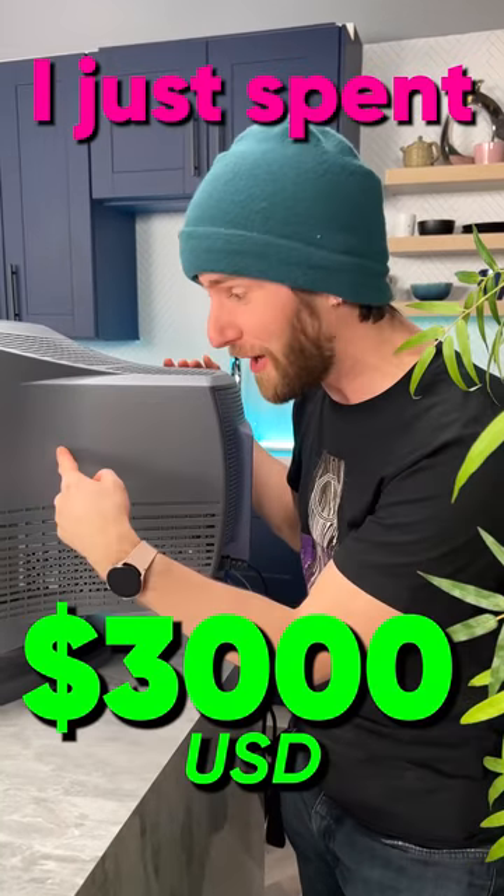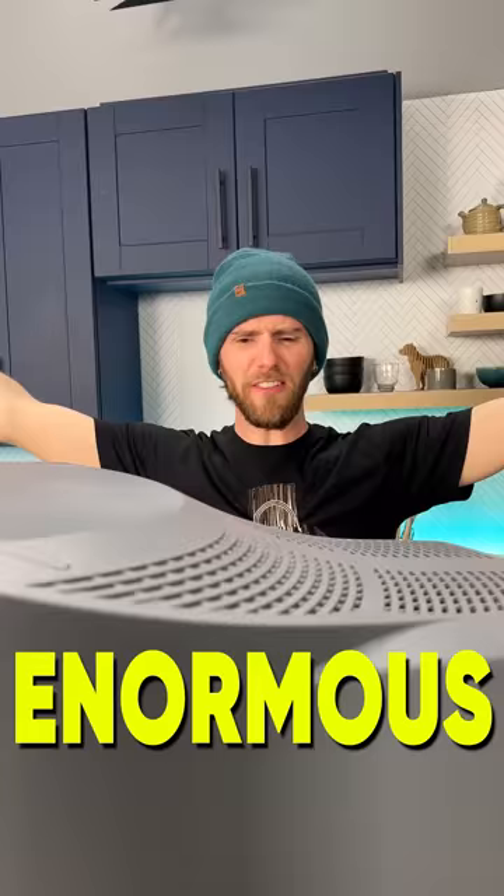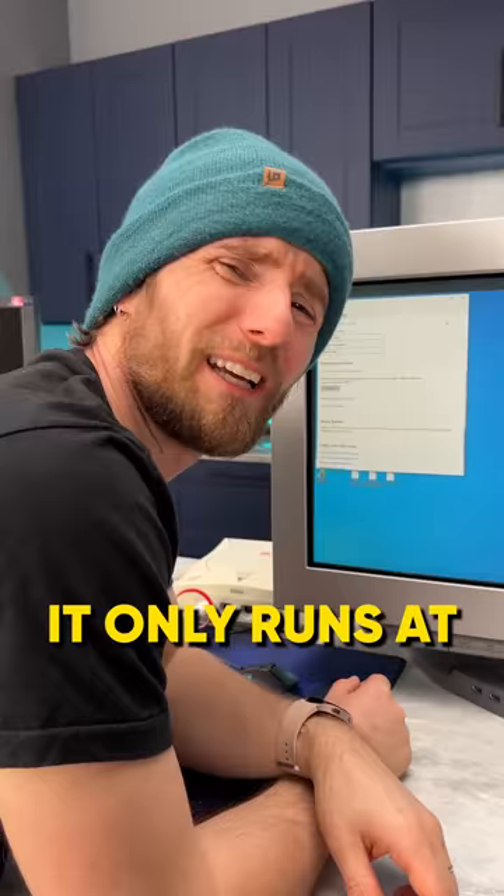I just spent $3,000 US dollars on a monitor that looks like it came from a thrift store. Why are people spending money on these? The inputs suck. It's enormous. It weighs a ton. The bezels are as wide as my phone. It only runs at 80 hertz.